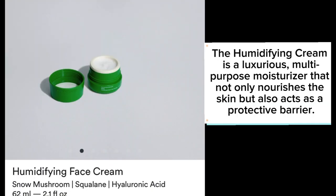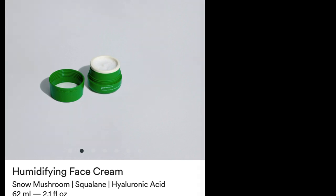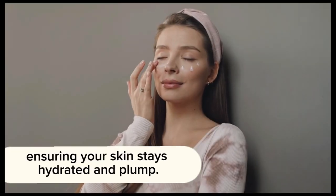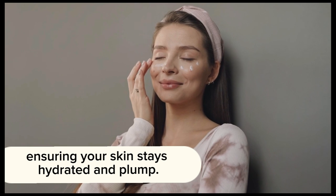Step three: the Humidifying Cream. This is a luxurious multi-purpose moisturizer that not only nourishes the skin but also acts as a protective barrier. It's packed with ingredients like hyaluronic acid, glycerin, and snow mushroom extract, ensuring your skin stays hydrated and plump.